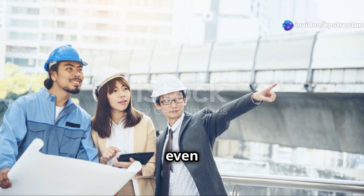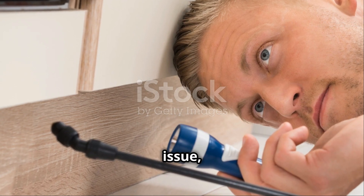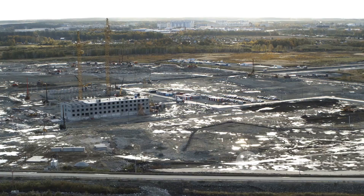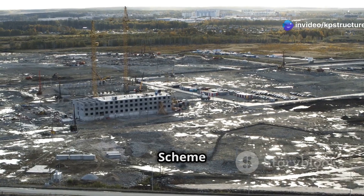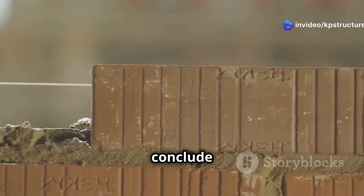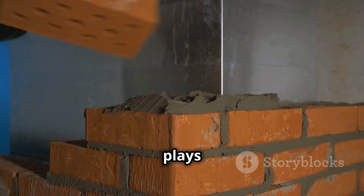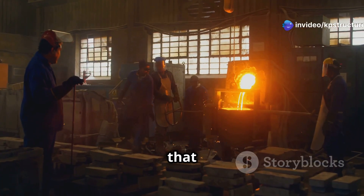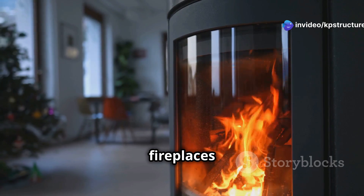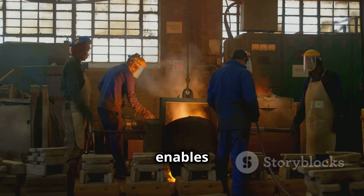Even experienced builders encounter challenges. The key is to stay calm, identify the issue, and seek appropriate solutions. As we conclude our journey through the world of slow-set refractory mortar, let's reflect on its significance. This seemingly simple material plays a vital role in shaping our world — from the industrial furnaces that forge the steel for our cities to the cozy fireplaces that warm our homes, refractory mortar is an unsung hero.